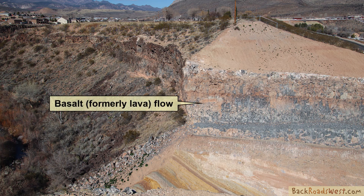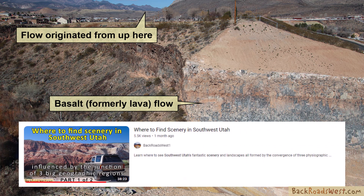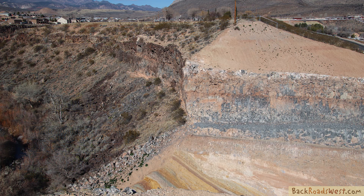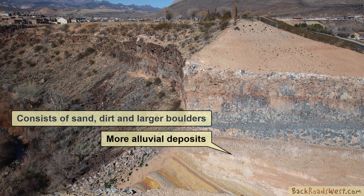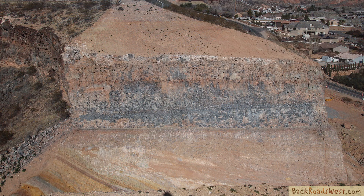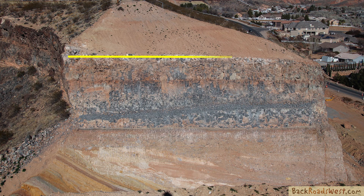Next down is this layer of dense basalt which was created from a lava flow originating about 10 miles north of here. See our video tour of 'Where to Find Scenery in Southwest Utah Part 1' to learn more about this volcanic eruption. The next layer down are these alluvial deposits — like the top layer, this seems to consist of area sands and dirt along with large boulders that washed down from surrounding hillsites, which is the definition of alluvium. The bottom layer is the Iron Springs Formation, made up of all these multicolored sub-layers. Notice how it's also angled differently than all the other layers above it.